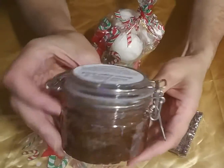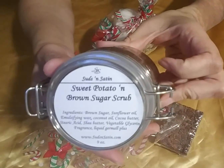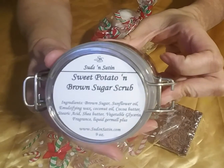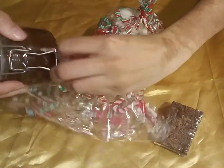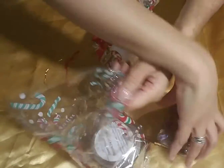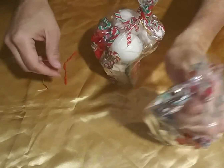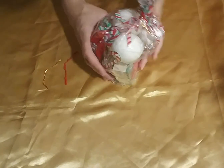You get one jar — which is a very nice bail jar that you can easily reuse after — of Sweet Potatoes and Brown Sugar scrub. It's an emulsified sugar scrub. Together this set is $25, and it also comes with a little spoon so that you don't have to keep digging your hands in there. You can use the spoon to scoop it out.